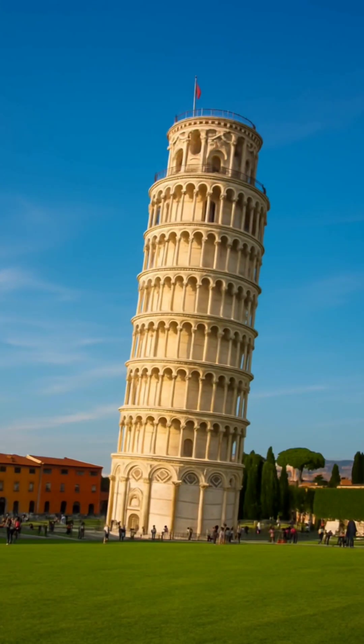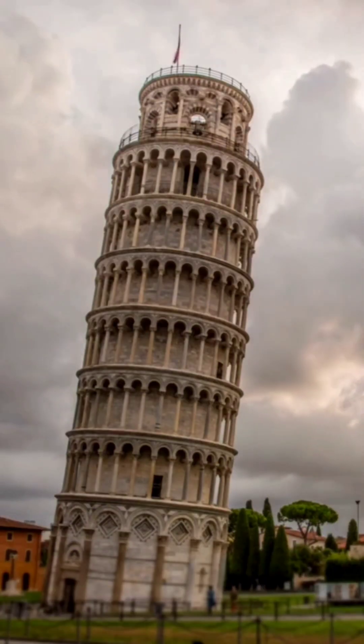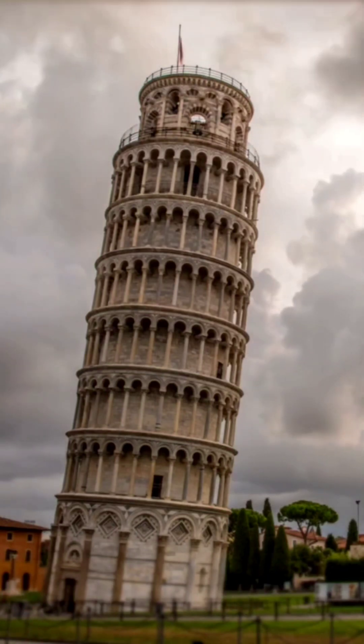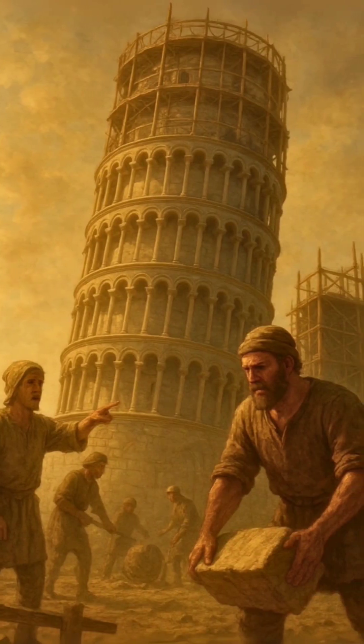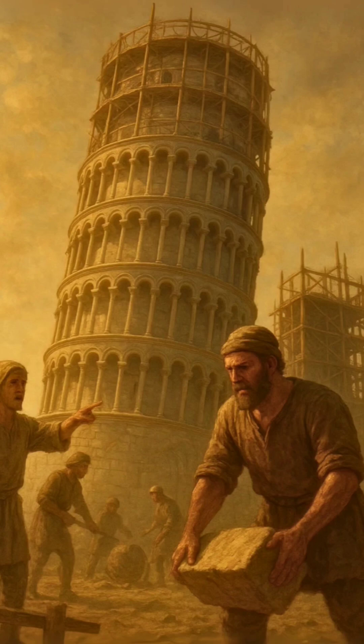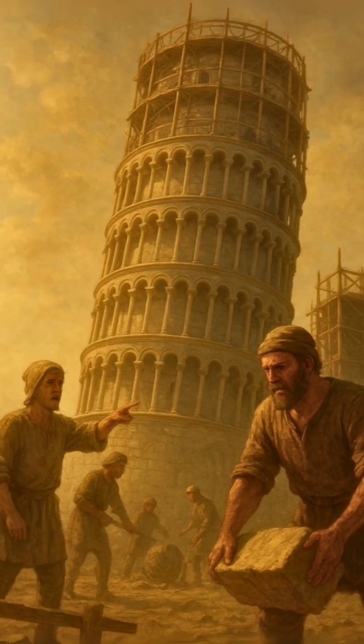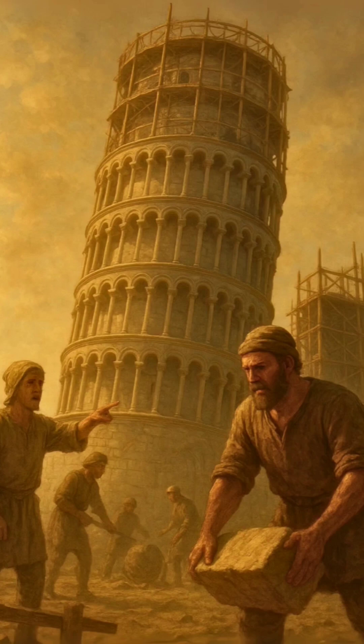Everyone knows the Leaning Tower of Pisa, but the real mystery is how it has survived for over 850 years without falling. When it was built in the 1100s, the builders faced a problem: the ground was too soft, and the tower started tilting before construction was even finished.